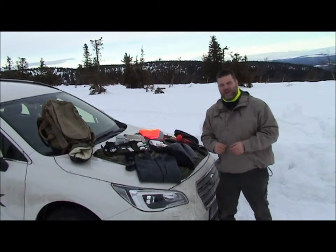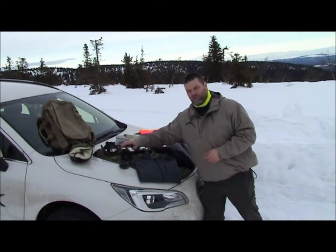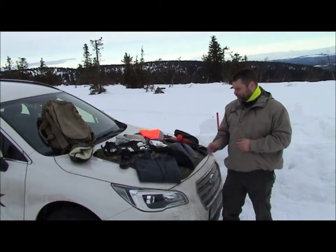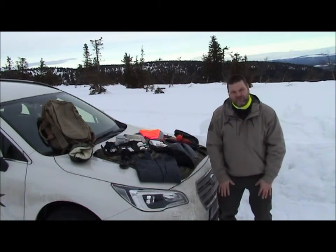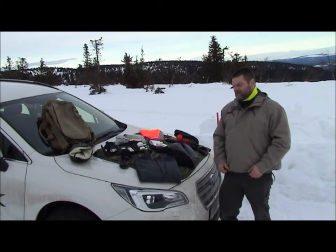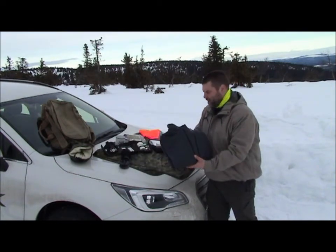We always bring some extra clothing, like warm socks if you don't have them on you, into the bag. Some form of base liner, especially for your legs. And then maybe a sweater or something like that also into the bag.